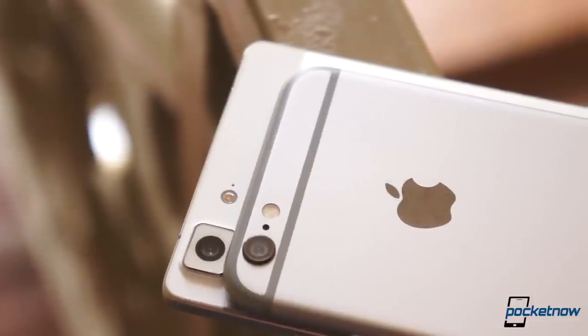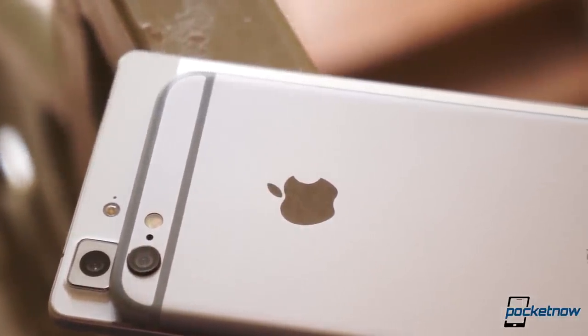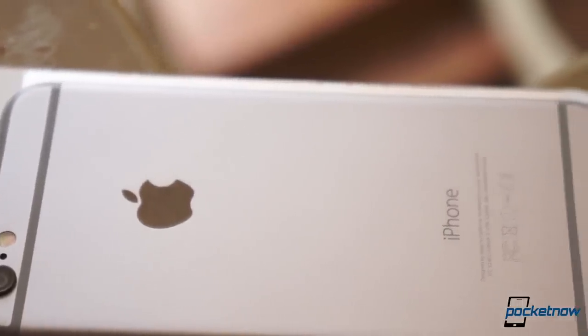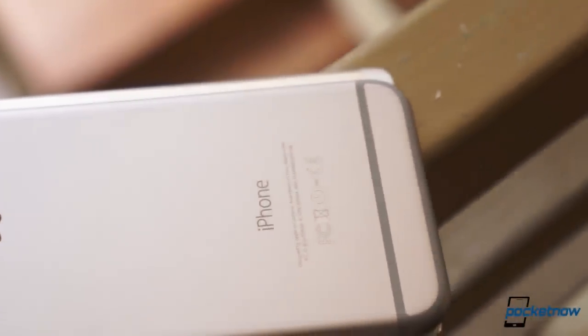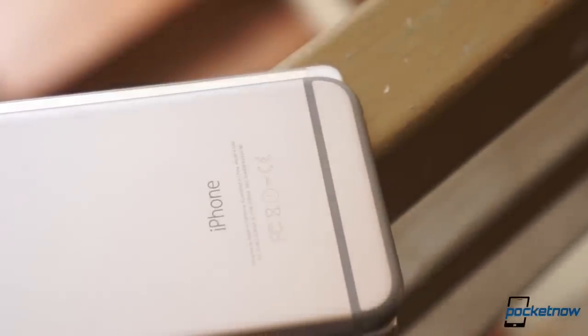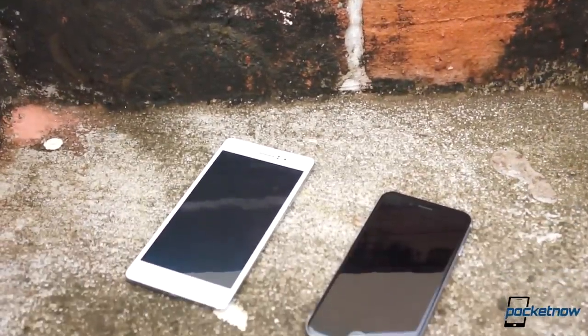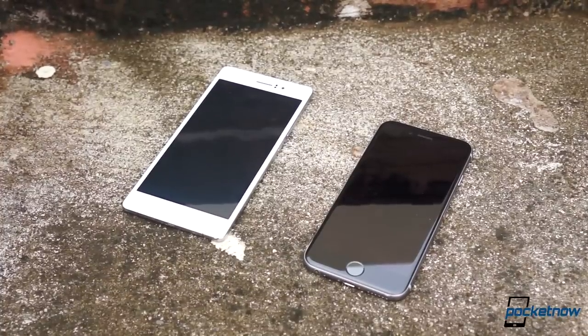Even so, the R5 can tend to feel massive since it's 10mm taller, 7mm wider, and almost a full ounce heavier than the iPhone 6. You could even say that this comparison would have been more suited for the iPhone 6 Plus. The R5 sports a 5-inch 1080p AMOLED display compared to the 4.7-inch 750p iPhone 6 display, which is IPS.